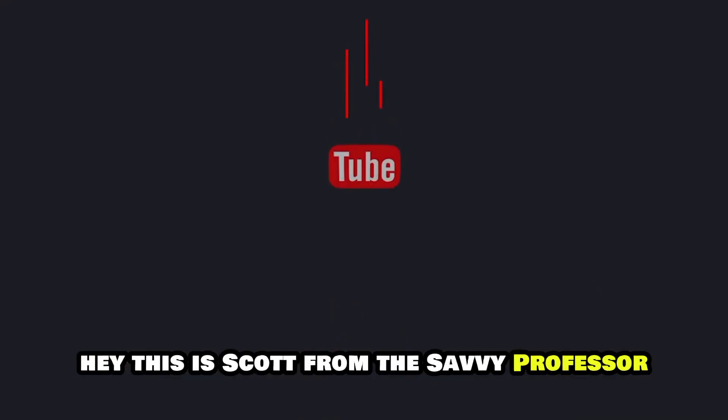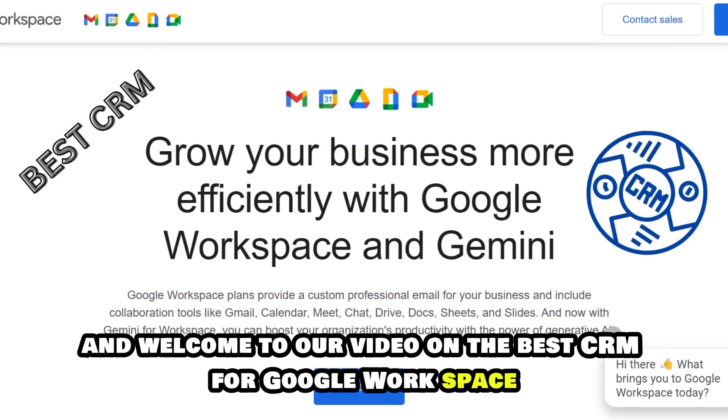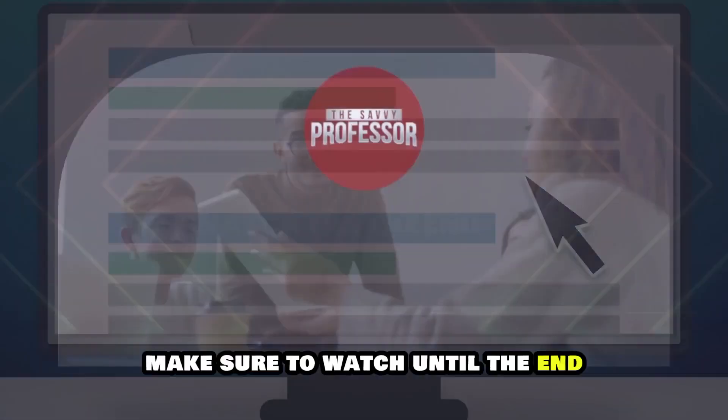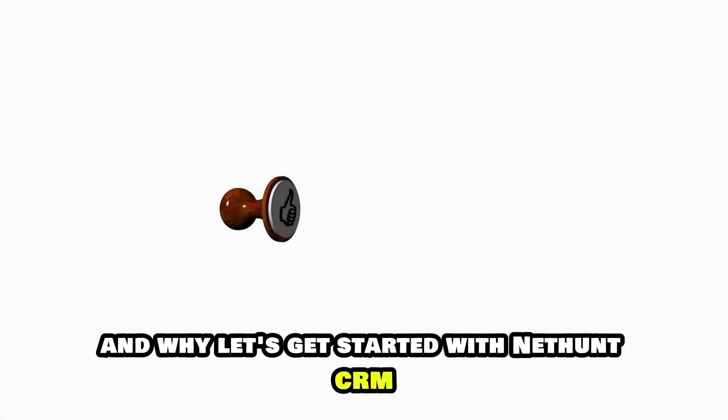Hey, this is Scott from The Savvy Professor, and welcome to our video on the best CRM for Google Workspace. You will find the links to the products in the description. Make sure to watch until the end to know our verdict on which CRM is best from the list and why.